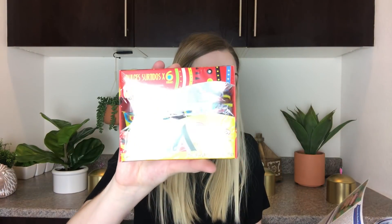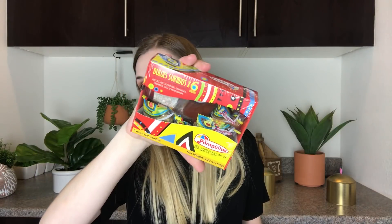Then from Oca Loca we have Ovenes Fruitos Rojos — I don't speak Spanish, I speak German, so I apologize. These are red fruit flavored chewy candy. I love chewy fruity candies so these are gonna be great. And then we have Calle de Dulce Sortidos, which are assorted Colombian sweets. There's milk caramel, coffee flavored, guava, panela, orange, and coconut. That'll be fun to try.